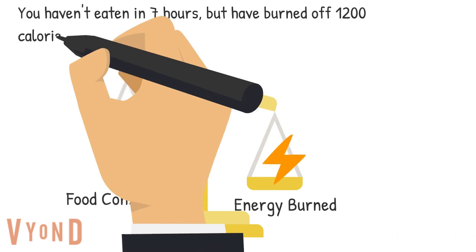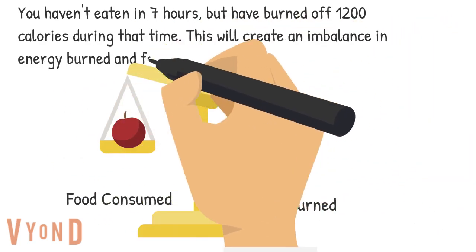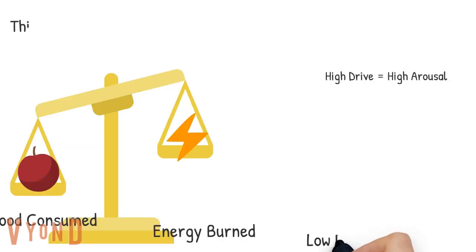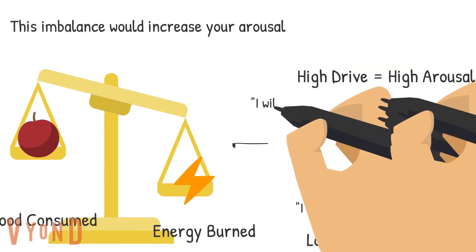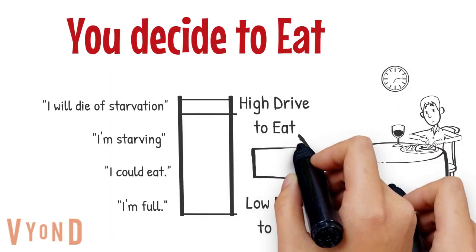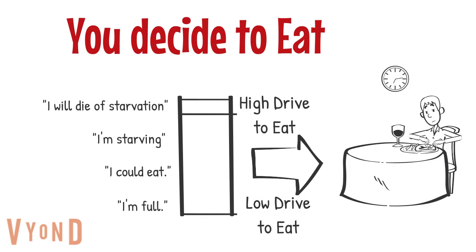Let's take for example that you haven't eaten in seven hours, but you've burned off about 1200 calories during that time. This would create an imbalance in energy burned and food consumed. This imbalance would increase your arousal and your drive to eat. Because of your stomach growling and your high level of arousal, you decide to go ahead and eat dinner.